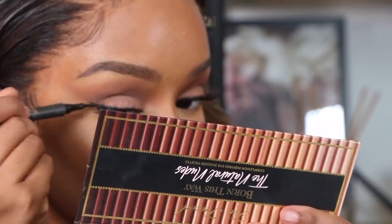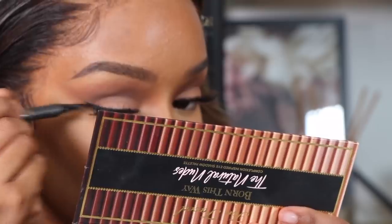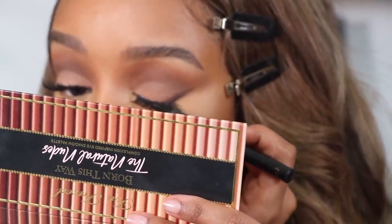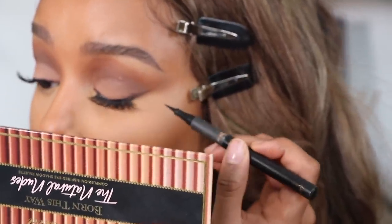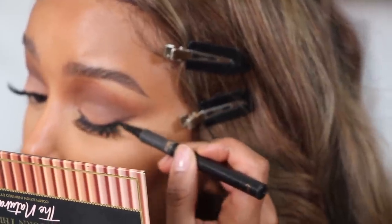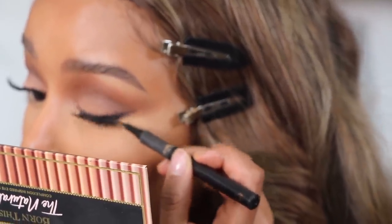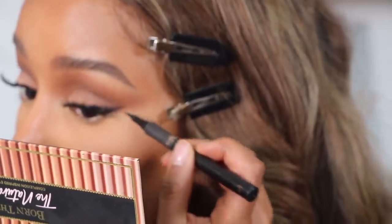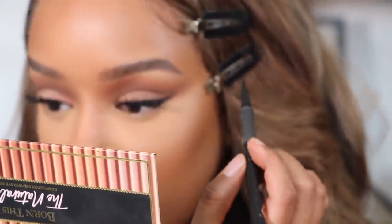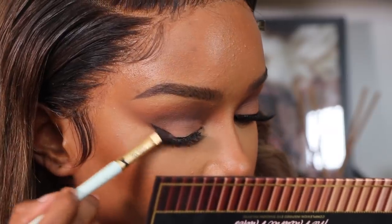I also discovered a good trick: use a black eyeliner and then go over it with a brown liner. This gives you the intensity of black eyeliner with the softness of a brown liner on top. I'll show you guys how I did this in the video, so don't be alarmed — everything will be shown and explained, hopefully better than I can explain it verbally.